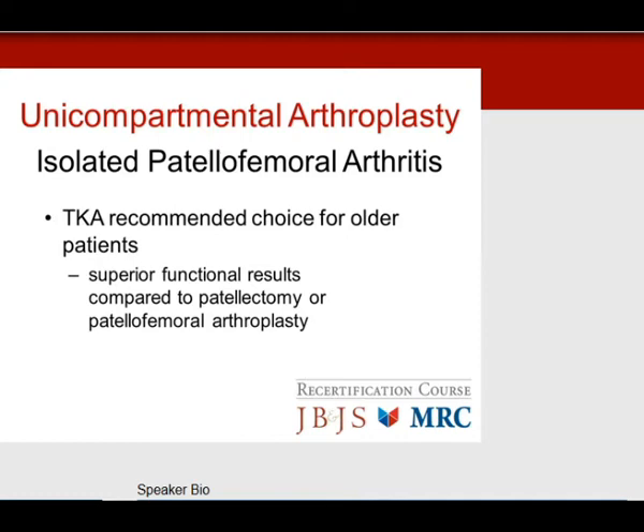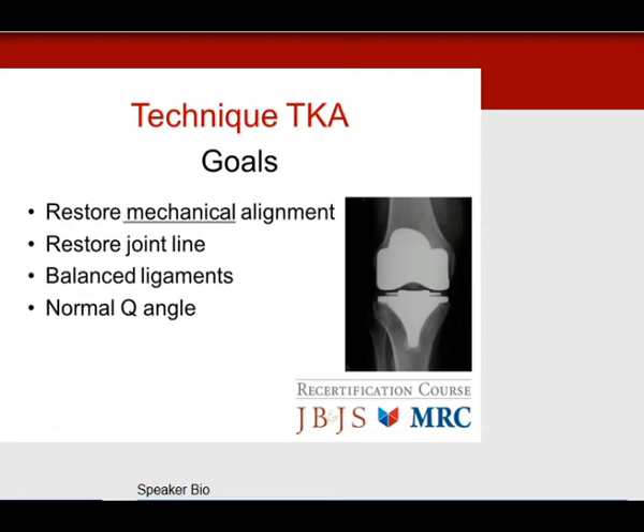Moving on to total knee. The goals are: number one, restore mechanical alignment; restore the joint line; balance ligaments; normal Q angle. If you follow those rules, everything turns out just fine.